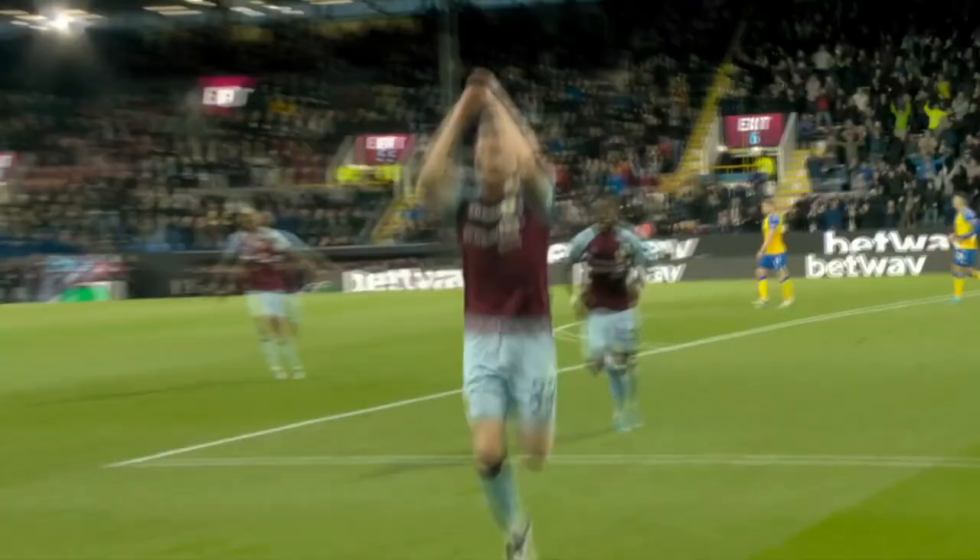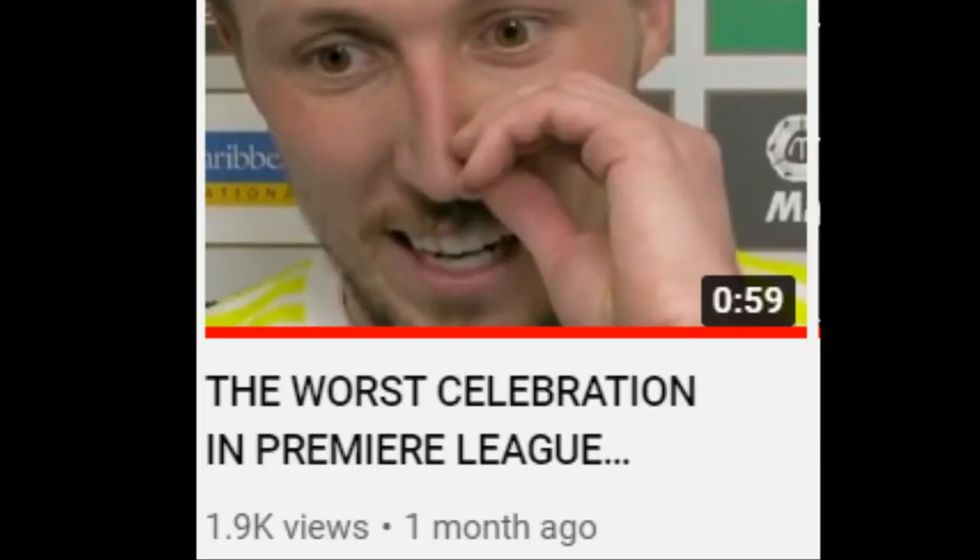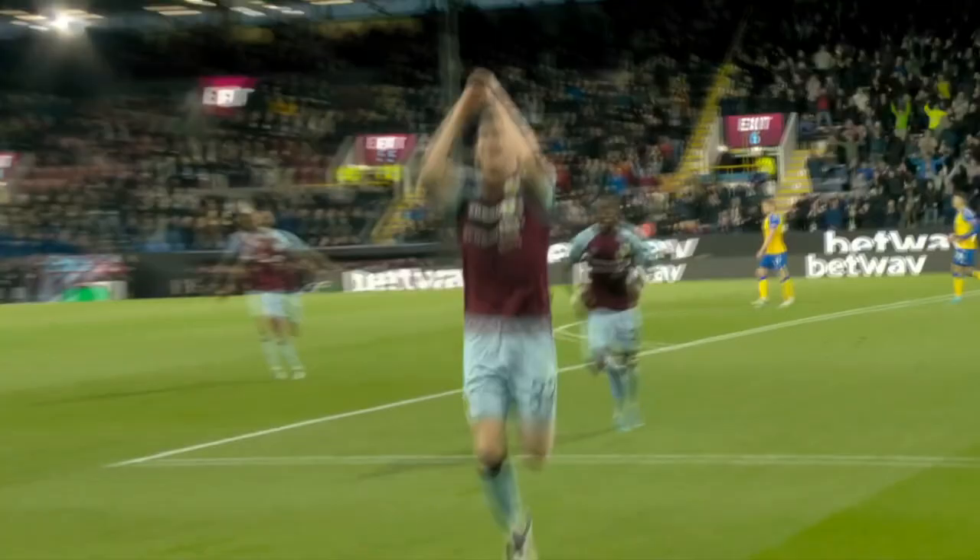he busted out the best knee slide in the Premier League this season. You guys know here on the Football Moments YouTube channel, I love looking at goal celebrations. And this honestly might be one of the best of the year.